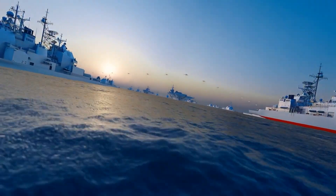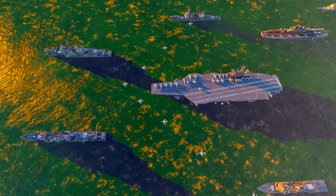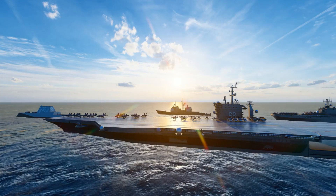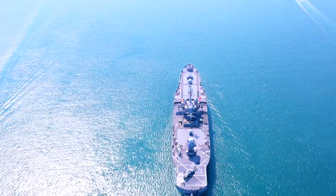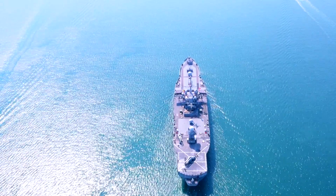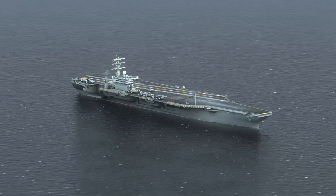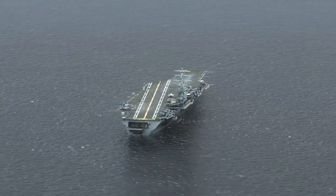Additionally, launching cars off aircraft carriers allows the Navy to test EMALS in dynamic sea conditions. Aircraft carriers operate in various oceanic environments, facing unpredictable weather and sea states. By using cars, the Navy can assess how EMALS adapts to different environmental variables like wind gusts, deck movements, and even the carrier's own speed and direction. The data collected ensures that EMALS can consistently and safely launch aircraft in real-world operational scenarios, avoiding catastrophic failure during critical missions.